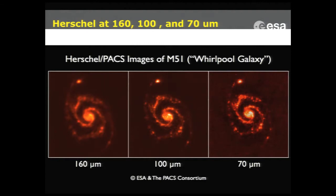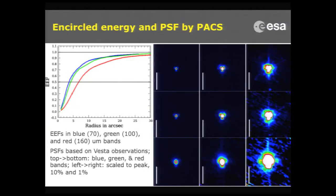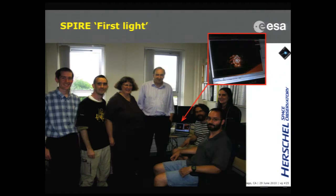So those are the three things we needed to do: launch, open the cryo cover, and verify optical performance — and there we are. We now in principle have an observatory that we can start working with. We now also have the numbers in detail, thanks to work done in the PACS consortium since they work at the shortest wavelengths. We have all the numbers for the PSF and encircled energy, and we are fulfilling all the specifications.